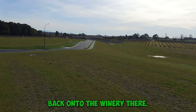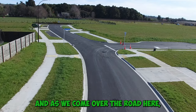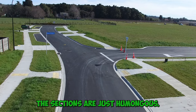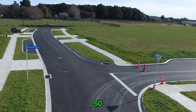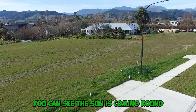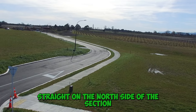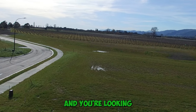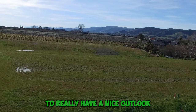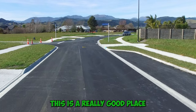Backing onto the winery there, it's just a really beautiful outlook. And as we come over the road here, you can see that the sections are just humongous. So if you're looking for something that's nice and sunny — as you can see the sun's coming around straight on the north side of this section — and you're looking for a nice, slightly elevated outlook, then this is a really good place to start thinking about.